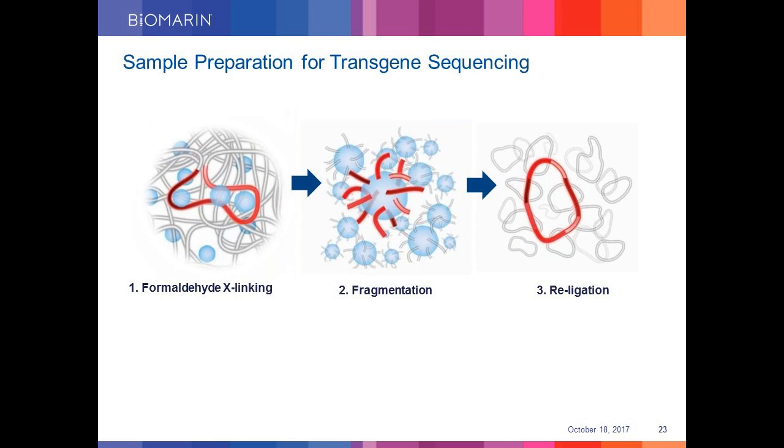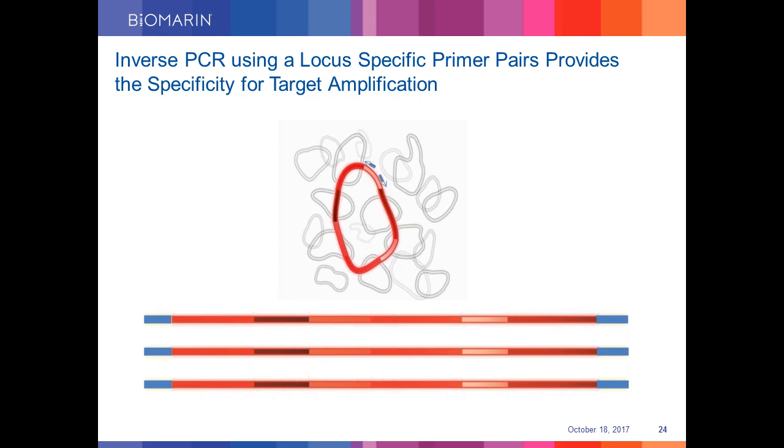I will give you a brief outline of how sample preparation is done for TLA analysis. The first step is to physically cross-link the genomic DNA using formaldehyde, which cross-links DNA sequences that are located in close physical proximity to each other. Then the cross-linked DNA is fragmented. In the next step, re-ligation results in circles of approximately 2 KB in size. Enrichment is done by inverse PCR using a locus-specific primer pair, resulting in preferential amplification of the target locus of interest. Although the amplicon size in this step is 2 KB, TLA can sequence over 100 KB of targeted locus DNA.